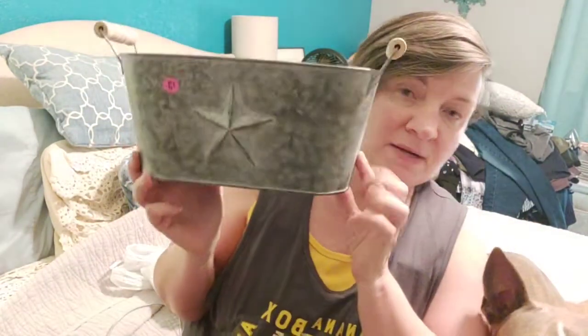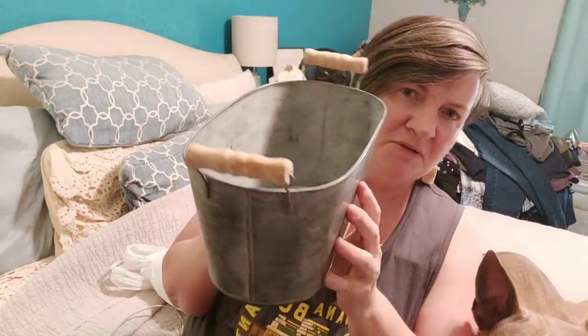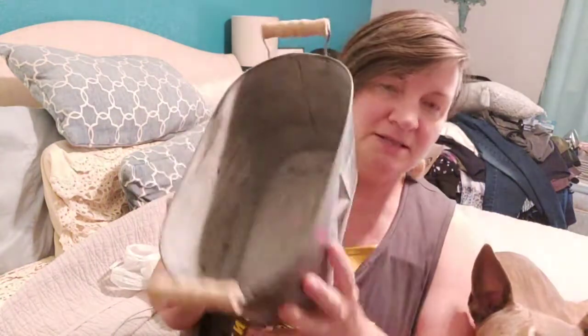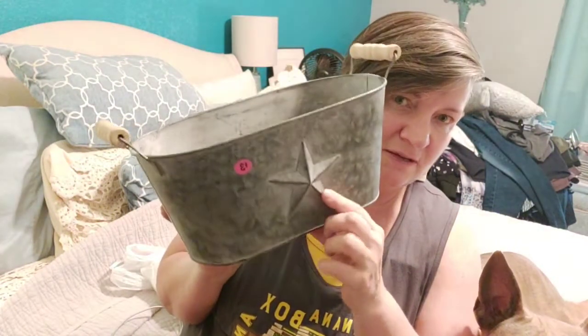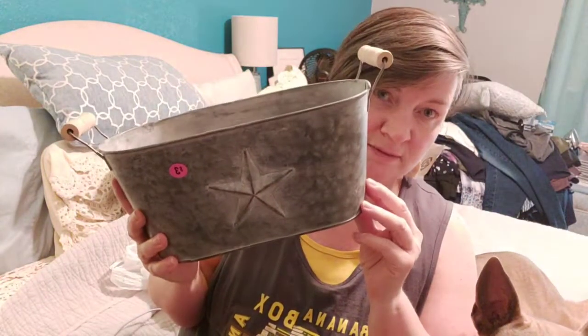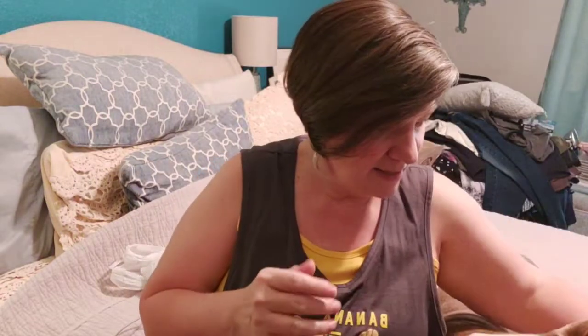I went ahead and grabbed it because I looked at it and really loved it. This is what I'm going to be making over on Monday. It's just a metal tin or aluminum tin and it's got this star, so it's perfect for a patriotic decoration of some sort. That's what I'll be doing on Monday.